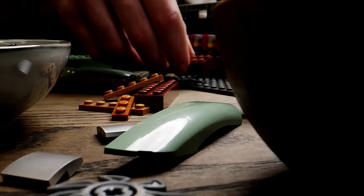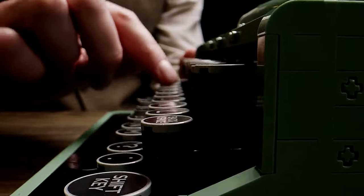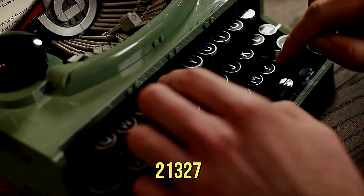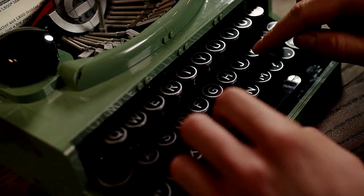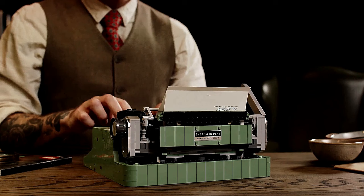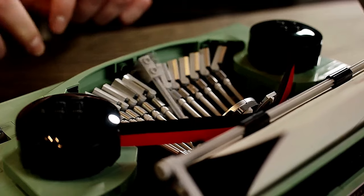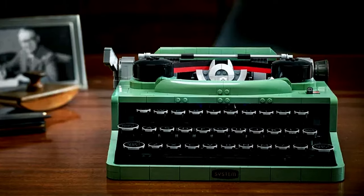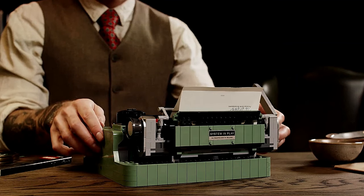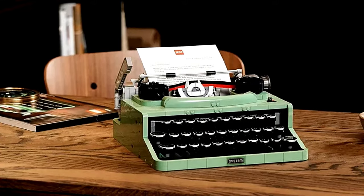Transport yourself back in time with the LEGO Typewriter — a nostalgic ode to the past. The LEGO Ideas old-school typewriter set 21327 comprises 2,000 pieces and draws inspiration from the vintage typewriter used by LEGO's founder, Ole Kirk Christiansen. This retro replica mimics the authentic typewriter experience, complete with a rising center-type bar and a moving carriage. As you assemble it, you'll sense the craftsmanship and attention to detail, making you feel like a true wordsmith.